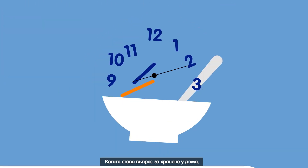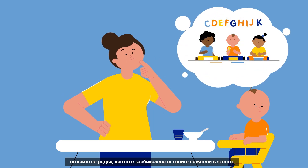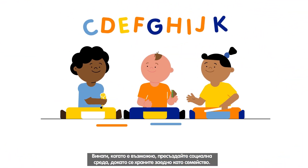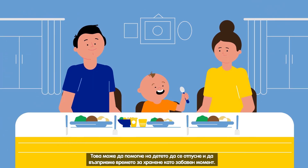When it comes to meals at home, it can be tricky to encourage your child to eat the variety of foods he enjoys when surrounded by friends at daycare. Whenever possible, create a sociable setting by eating together as a family. It can help your child relax and see mealtimes as fun occasions.